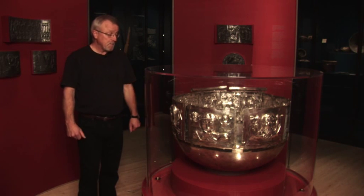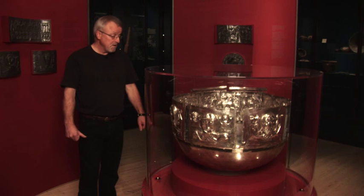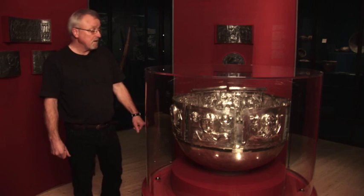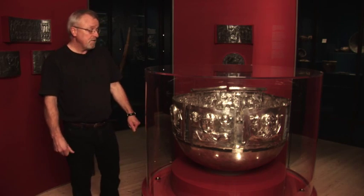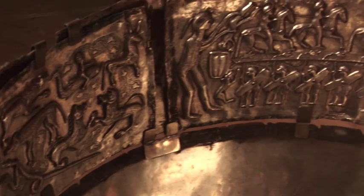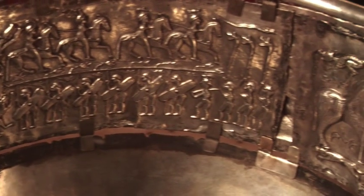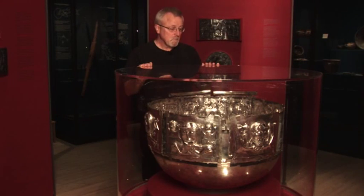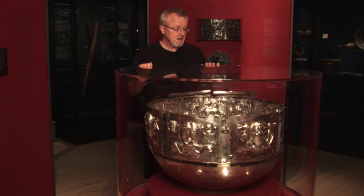It weighs about nine kilos of pure silver and on it is depicted a lot of scenes from the Greco-barbarian world of symbolism. There are 13 silver plates in all depicting scenes from the world of gods and humans, and there are a very wide selection of animals depicted here as well.